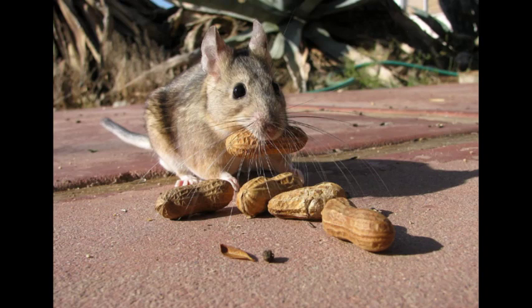Desert wood rats feed on buds and leaves of mesquite, on juniper, and on parts of available cacti, apparently without getting injured by the spines. They also eat creosote bushes, thistles, ephedra, mustard plants, sagebrush, and buckwheat. They will also eat other green vegetation, seeds, fruits, acorns, and pine nuts. In desert habitats, they are highly dependent upon prickly pear cacti for water balance.